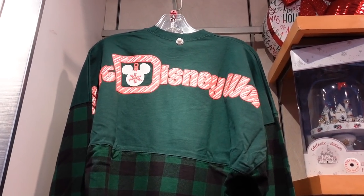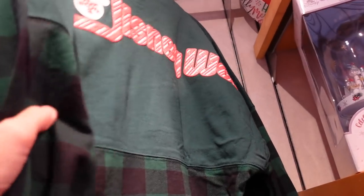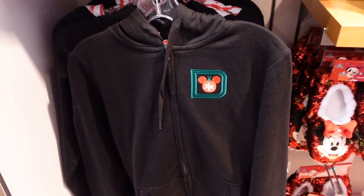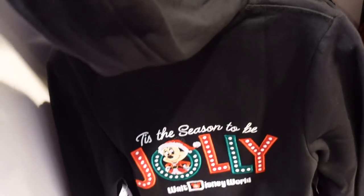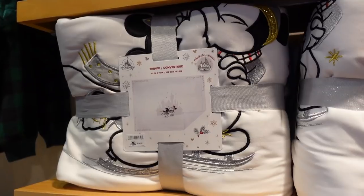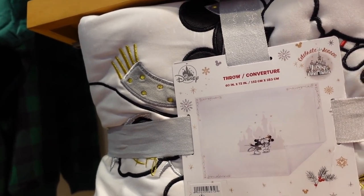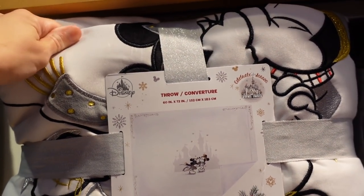Here's another super cute spirit jersey — this one is buffalo plaid with candy cane writing on it. That one's really cute. This one is $69.99, but they only have extra smalls left. And then they have a hoodie with a cute little Mickey ornament — on the back it says 'Tis the Season to be Jolly' with a candy cane print on the inside of the hood. It is $64.99. Oh, check out the throw blanket — it's the same print as the hoodie with Mickey and Minnie ornament. $74.99 and it seems like it's a thick throw.